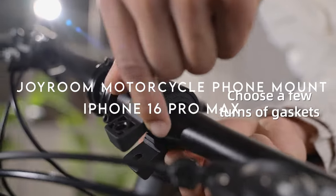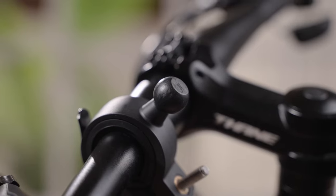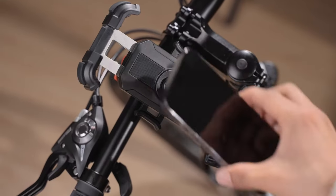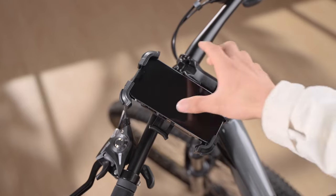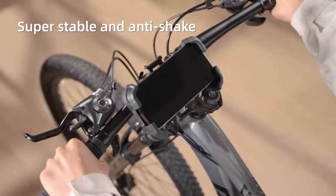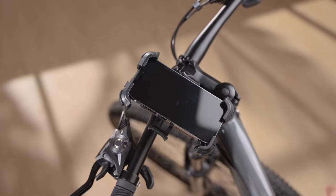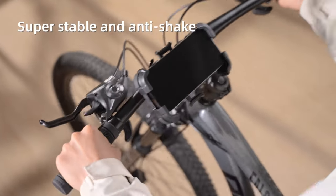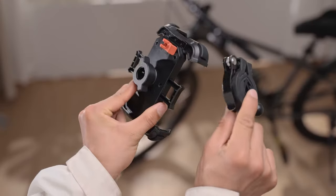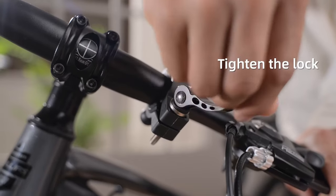On number 16, the Joyroom Motorcycle Phone Mount — a game-changer for your riding experience. This thing is fast: with its newly upgraded push-down structure, you can lock your phone in one second and release it just as quickly with one-handed operation. No fumbling around. Always lock the orange safety latch on the back — that's your ultimate insurance against your phone flying off mid-ride. The material upgrade is huge: unlike flimsy plastic mounts, this one's built with metal for both the release structure and pull rod. After 5,000 safety tests, it's proven to be super sturdy, even on bumpy roads.